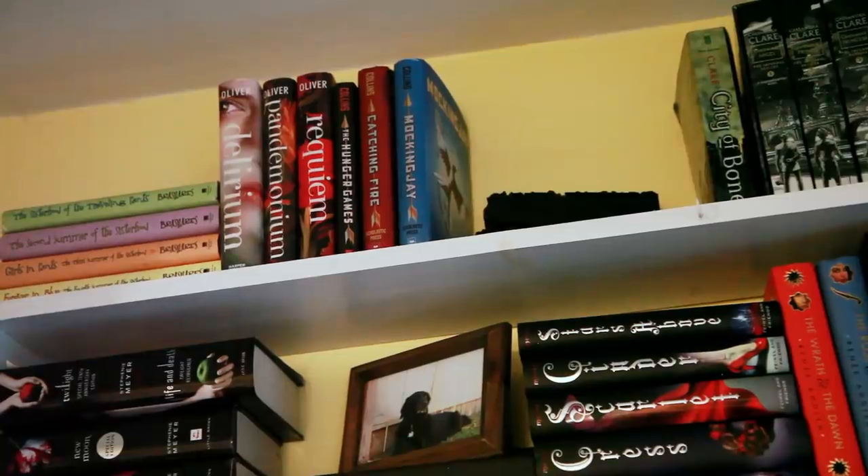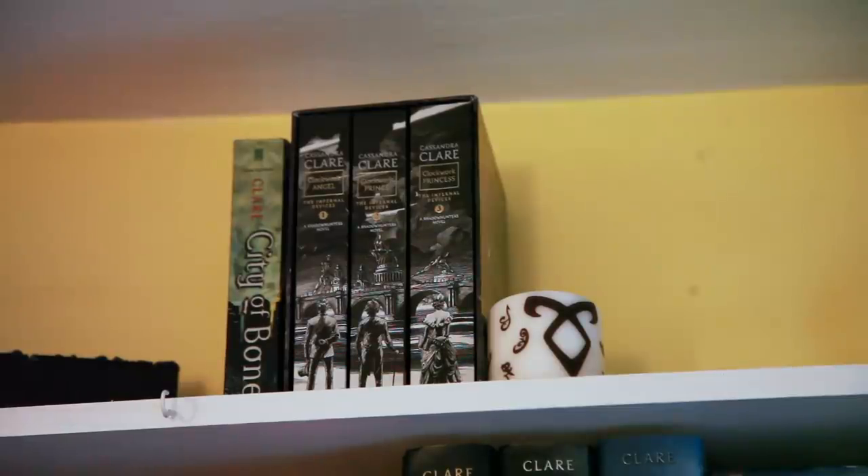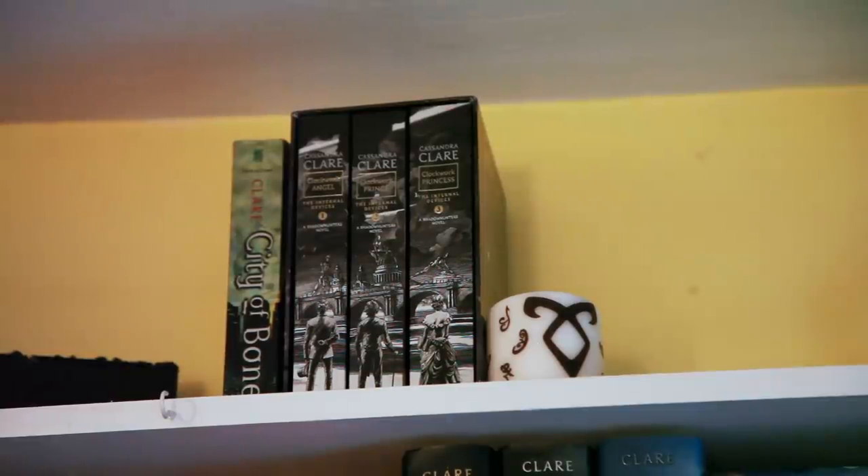After that we have the Hunger Games Trilogy by Suzanne Collins. Weirdly enough, I have the first book in the Mortal Instruments series right there, City of Bones by Cassandra Clare. I also have the paperback box set of the Infernal Devices, also by Cassandra Clare, which comprises of Clockwork Angel, Clockwork Prince, and Clockwork Princess. Sorry, I can't pull them out because they're very tall.